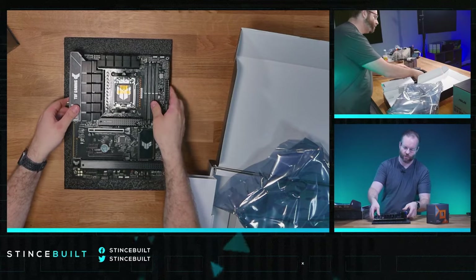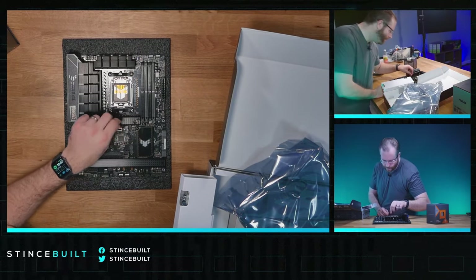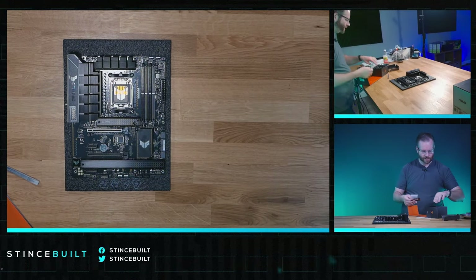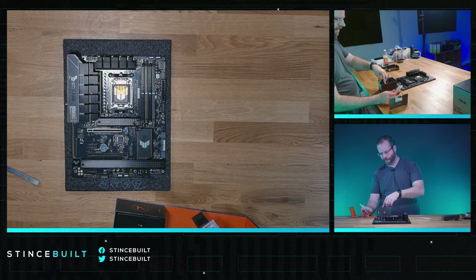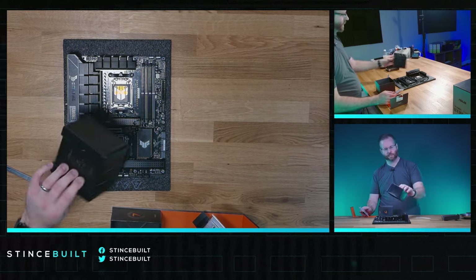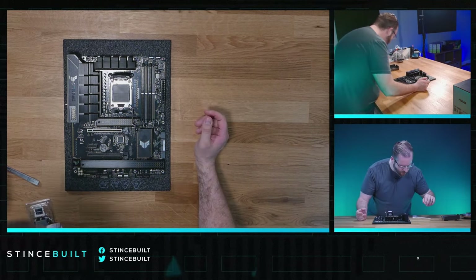I really like the board — the Tough line has come along quite a bit from ASUS, it looks really, really good. They changed the packaging — it used to be foam, now they've got a plastic insert for the 7000 X3D series. Alright, let's get the CPU down and in. Looks good, no bent pins.